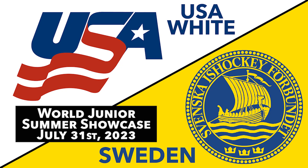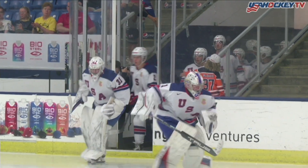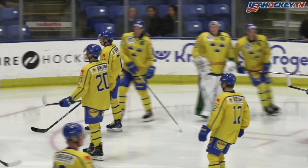Hey friends, good evening everyone and welcome to USA Hockey Arena in Plymouth, Michigan. Tonight it is the second game of this night featuring Team USA White against Sweden.